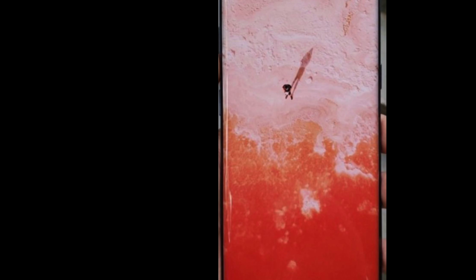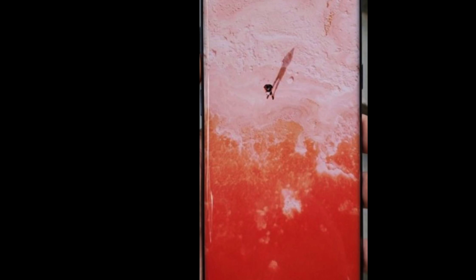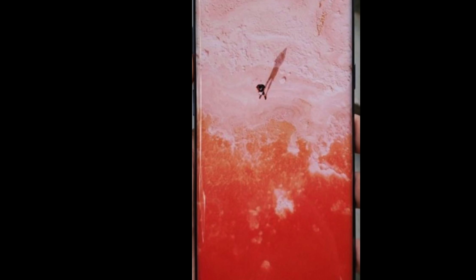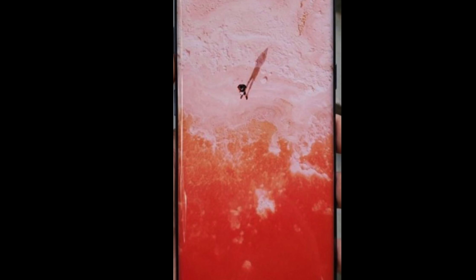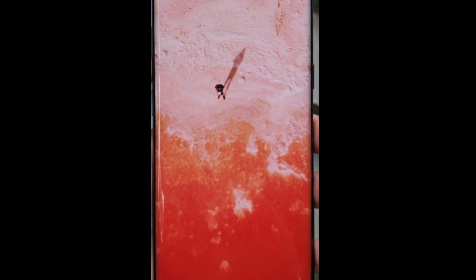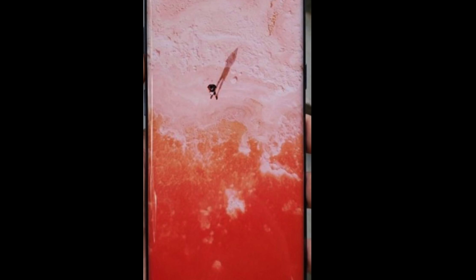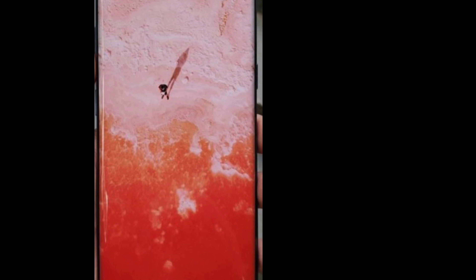Point number two: if the phone comes in this shape with no bezel, there will be no mic hole, no speaker grille, and no front camera visible. Samsung already showed they will have an under-display fingerprint sensor. The next phone will have under-panel everything — the speaker behind the screen, the camera behind the screen, and the fingerprint sensor on the screen.